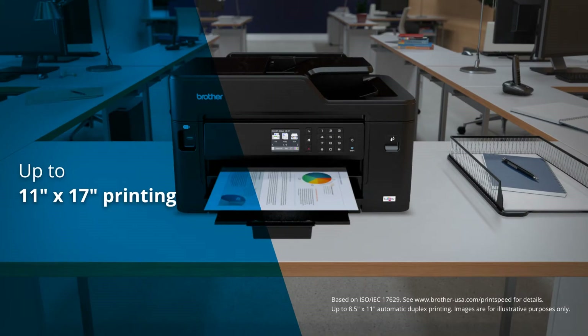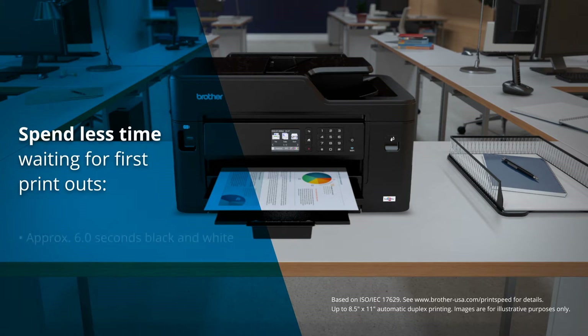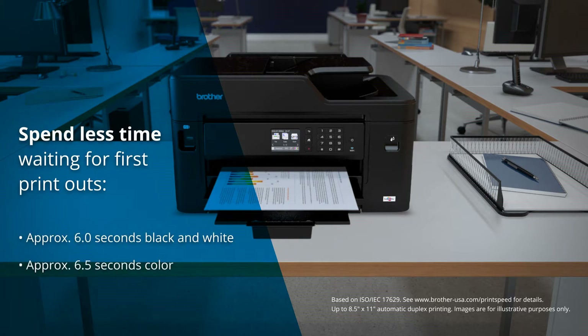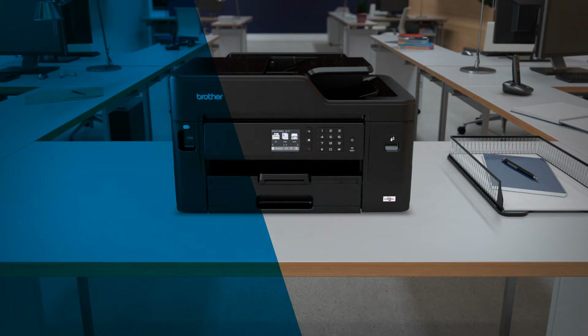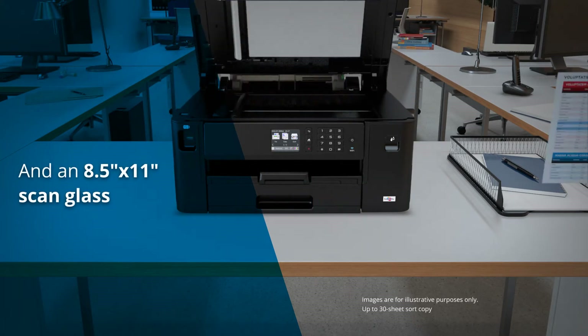It delivers business quality printing and flexible paper handling, and spend less time waiting for first printouts — approximately 6 seconds for black and white and 6.5 seconds for color documents. It also helps save paper with automatic duplex printing and a convenient letter size scan glass.